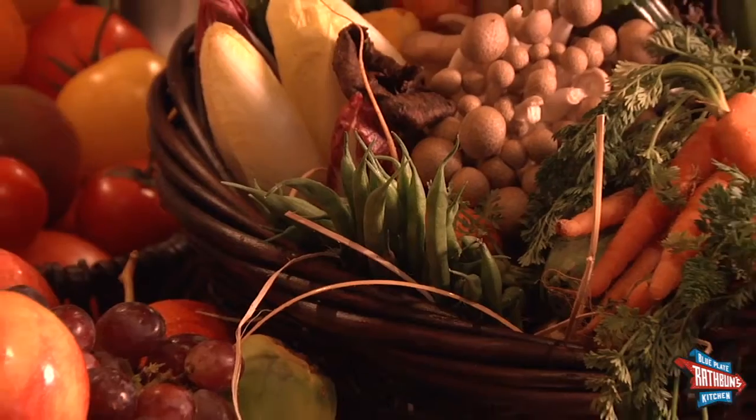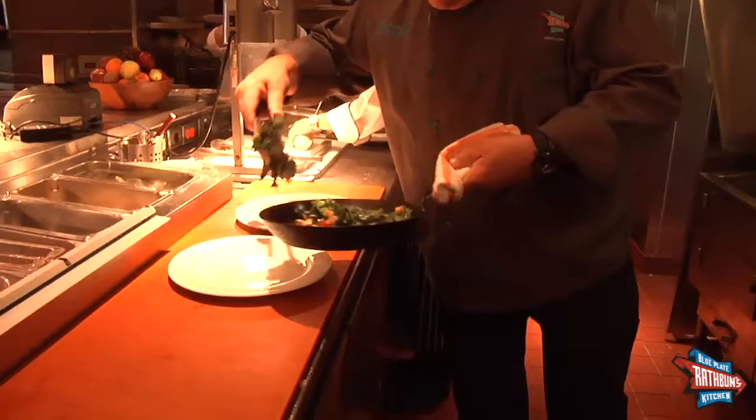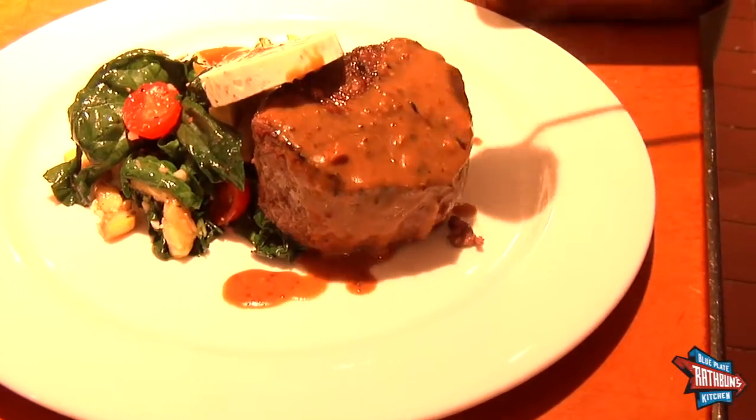Because we use fresh, seasonal products, our customers are always pleasantly surprised with the changing menu and new chef creations.